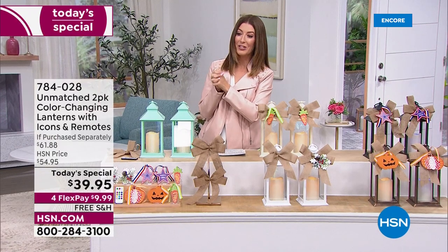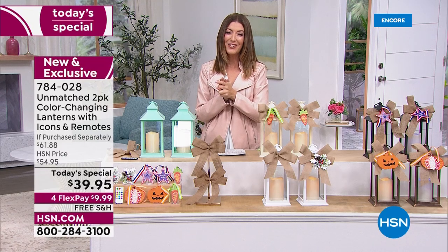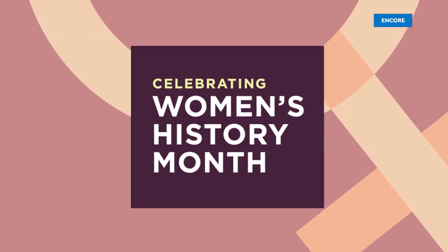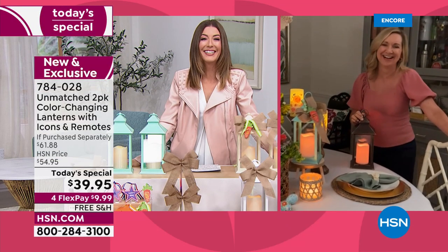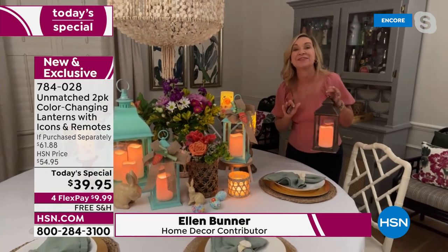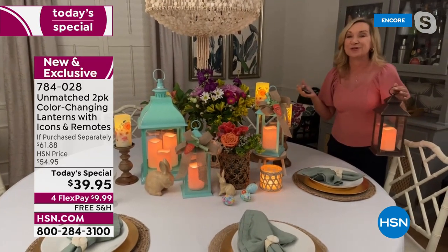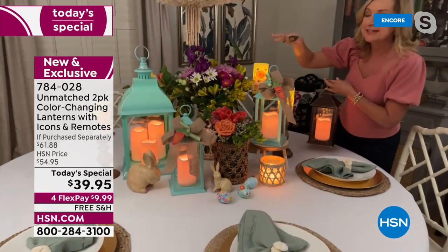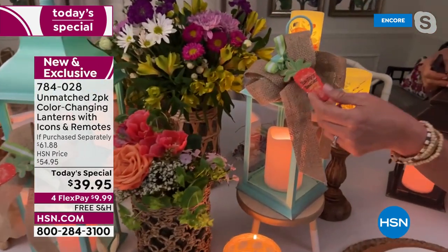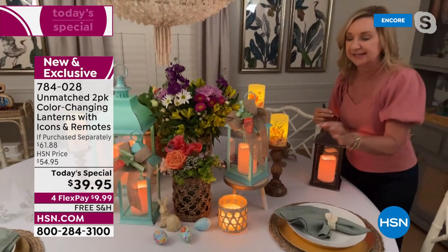Let's bring in Ellen Bunner, our style and home expert tonight. Ellen, I can't compete with you in the studio — you're going to have to show us how it's done. This is such a fun today's special — you're going to get these home and come up with endless ways to use them. The first holiday approaching really quickly is Easter. For your Easter table, I've created a little tablescape using the spring carrots that come with each lantern as an attachment. These are from Unmatched — exclusive to HSN, and the quality is amazing.